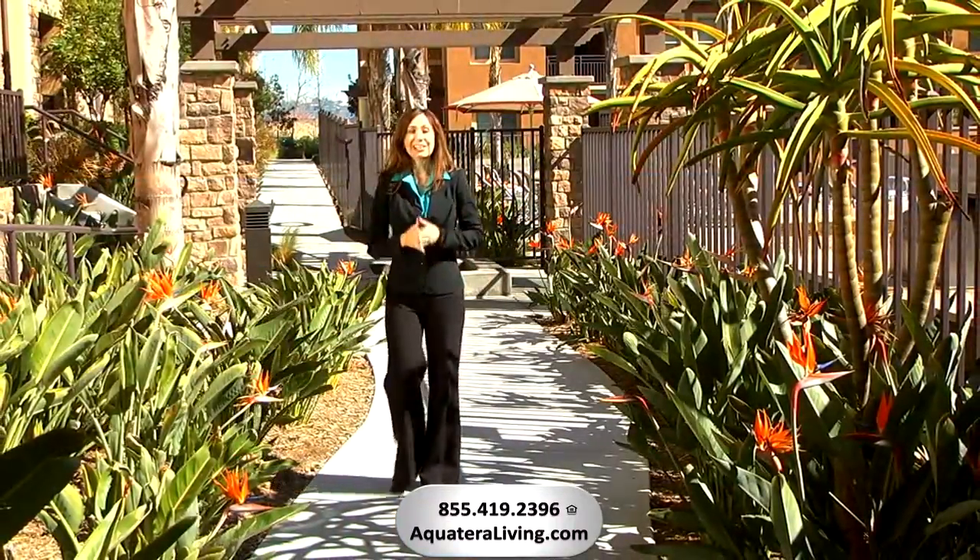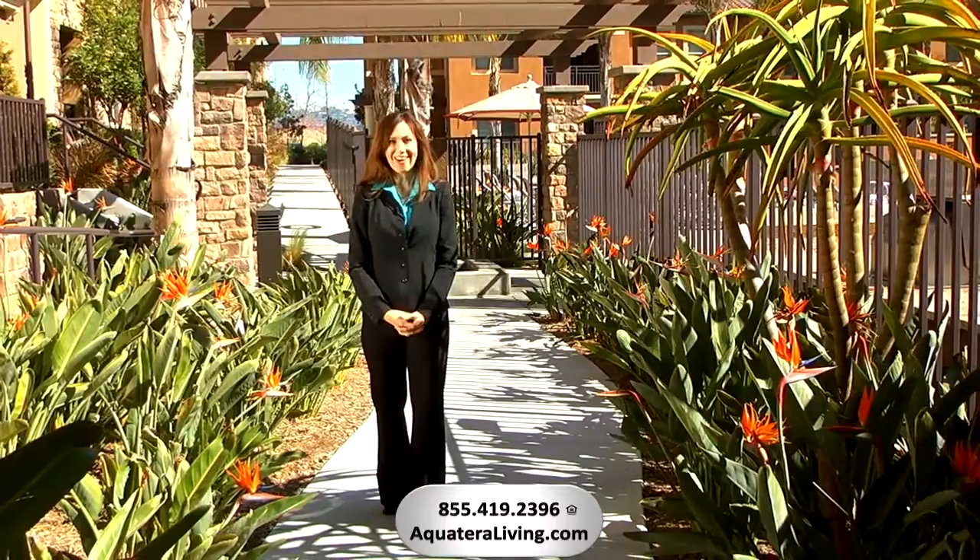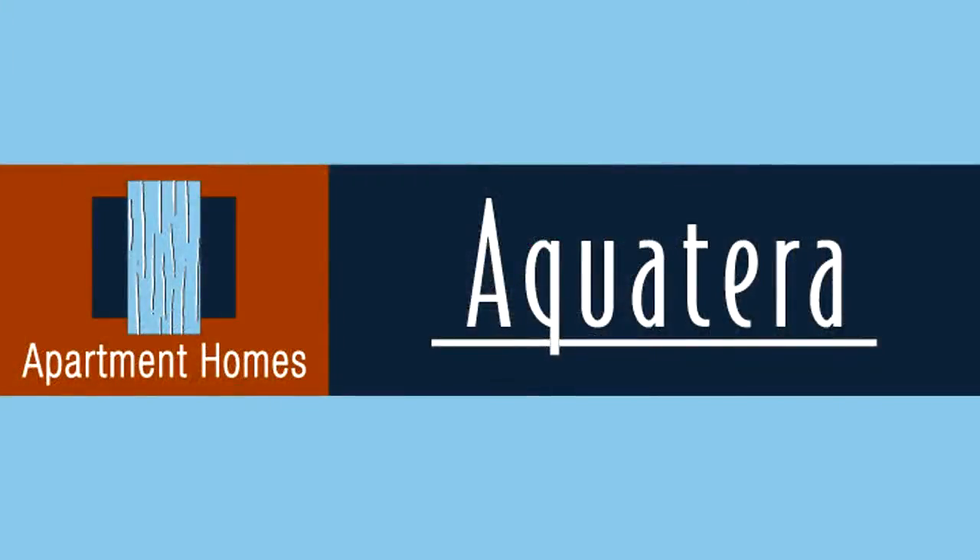We thank you for visiting Aqua Terra Apartment Homes, a truly exquisite place to call home.